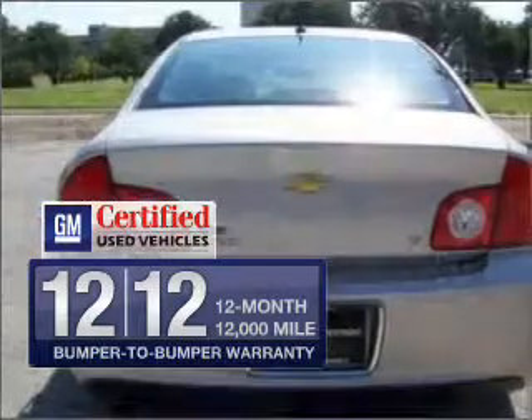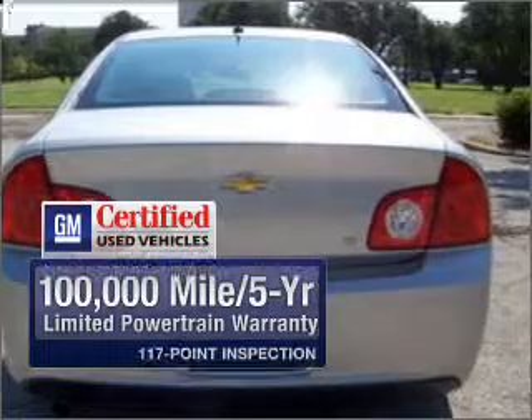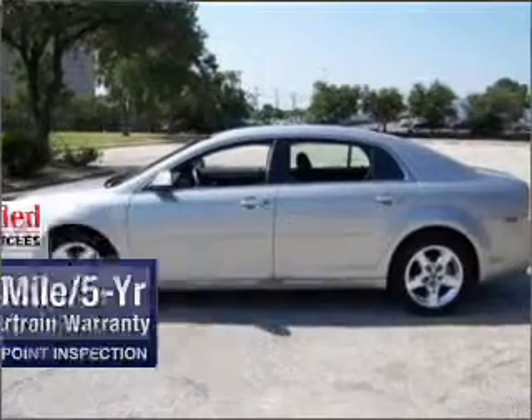Featuring the new exclusive two-year, 30,000-mile standard CPO maintenance plan, a 12-month, 12,000-mile bumper-to-bumper warranty, and a five-year, 100,000-mile powertrain limited warranty on this certified pre-owned vehicle.